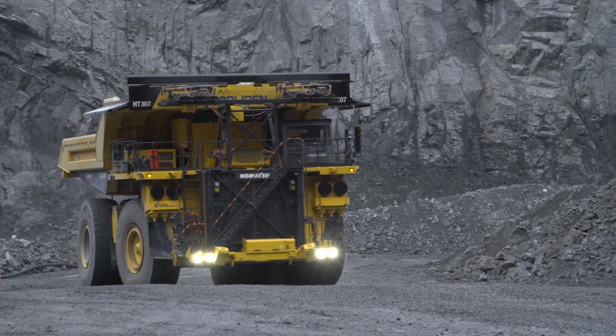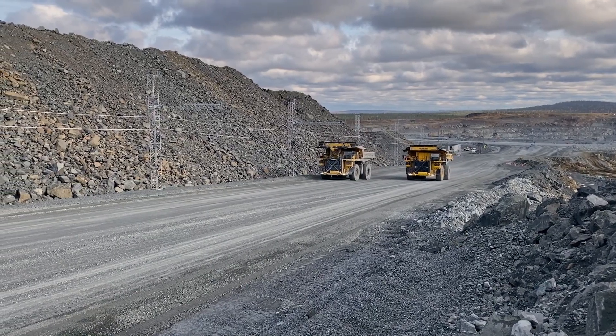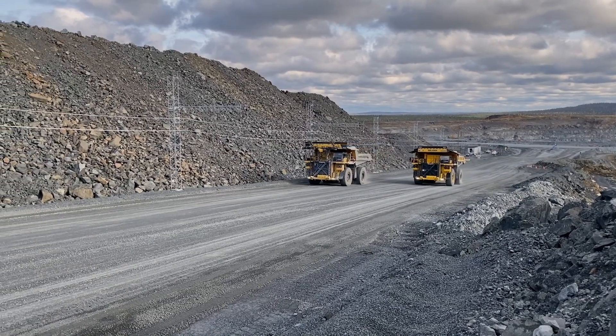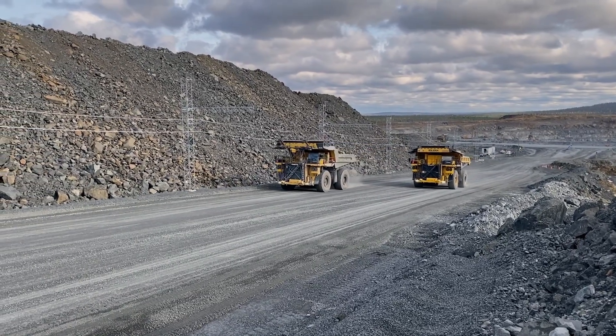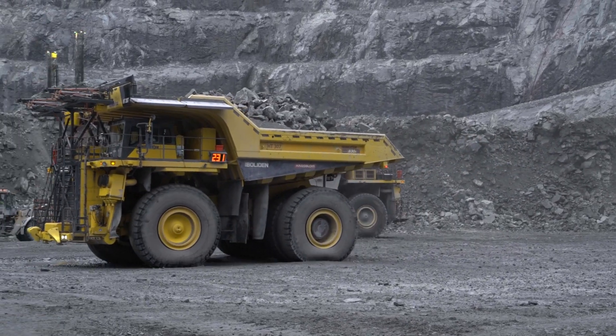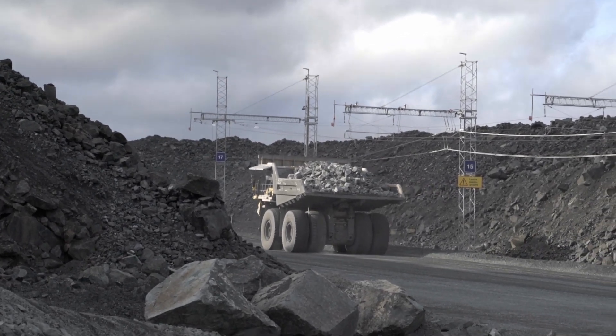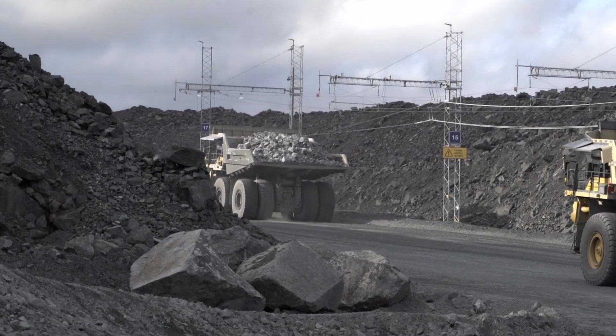To conclude, electrification also made its entry in Komatsu mining machines. In Northern Finland we have electric dump trucks driving faster uphill than their diesel predecessors. This technology can only be used in particular mining sites, as it requires a significant investment to install a trolley system to constantly power the dump trucks.